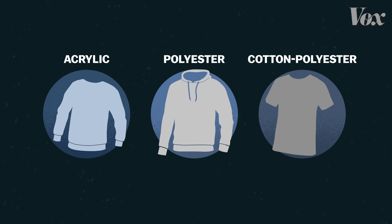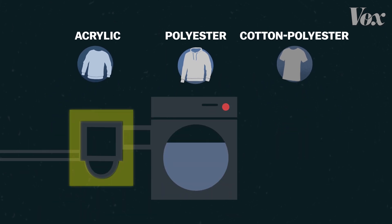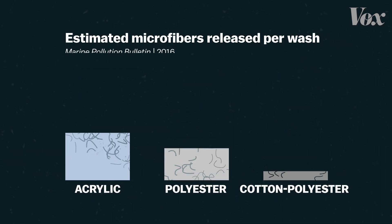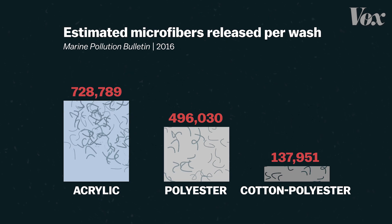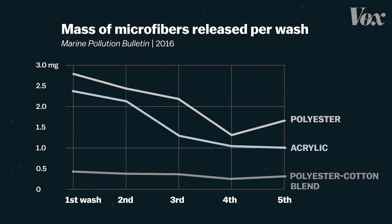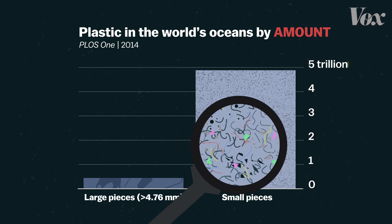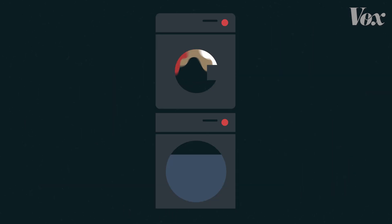Scientists actually tested three types of synthetic clothing to see which type shed the most, using a washing machine fitted with a special filter. They determined that acrylic shed the most microfibers — over 700,000 on the first wash alone. And even though fiber loss goes down after the first wash, the sheer number of people doing laundry adds up, making microfibers a huge contributor to the nearly 5 trillion pieces of microplastics floating around the world's oceans.